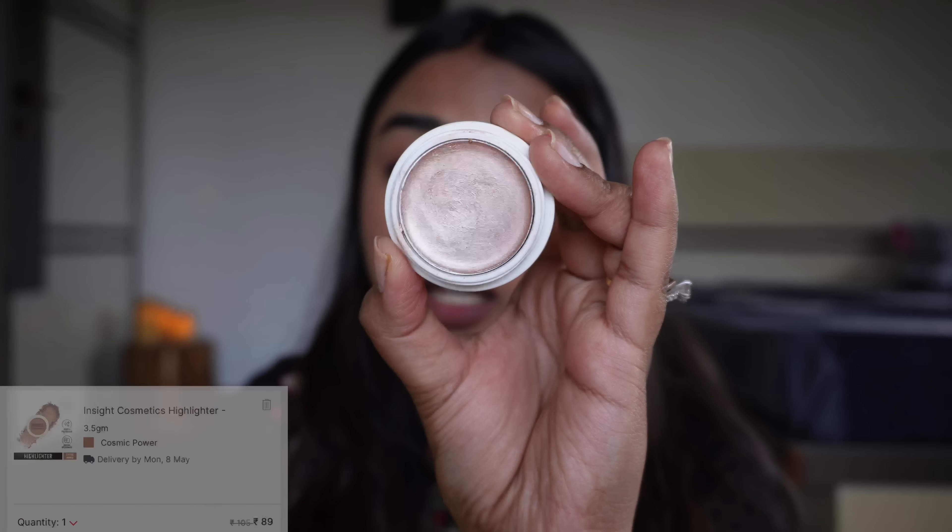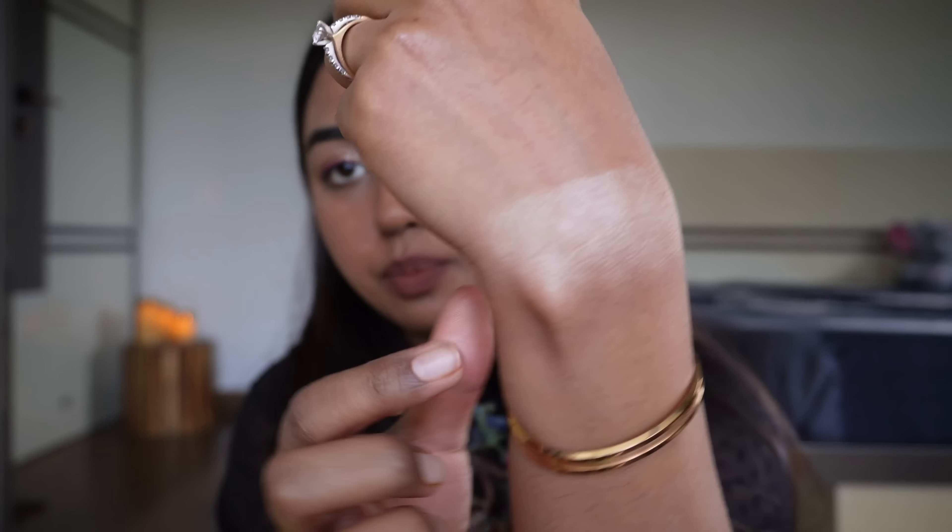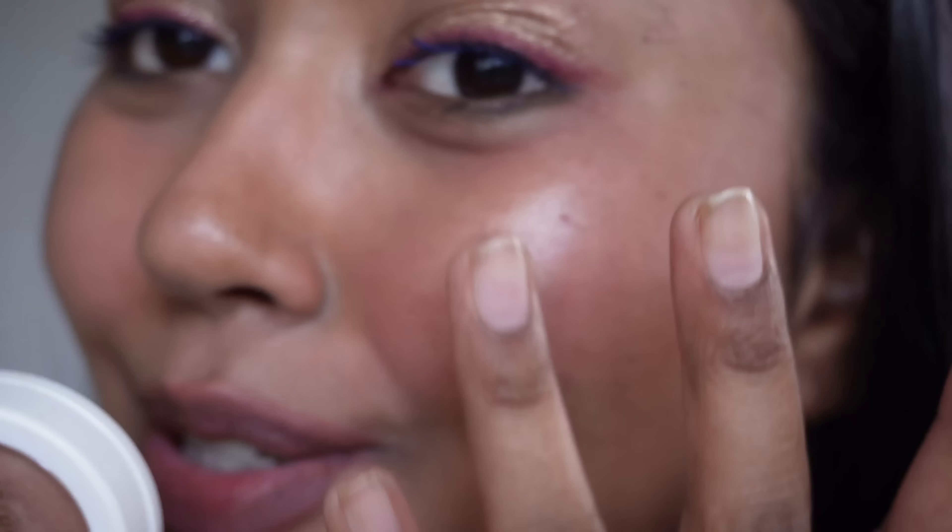One of my favourite highlighters is from Insight — the shade Cosmic Power specifically is something I cannot stop raving about. You can see how blinding it is, and it's super smooth on the skin. When it blends out it looks as if you're wearing something really expensive. I once recommended it to my friend alongside the Becca highlighter — she was wearing this Insight one and I thought she was wearing the Becca. Even right now I'm wearing this Insight highlighter. Just a small amount and it looks so good on the skin — like my skin but glowy and better. If you don't own Becca highlighters, these have my heart. I love it; this is the shade in Cosmic Power.